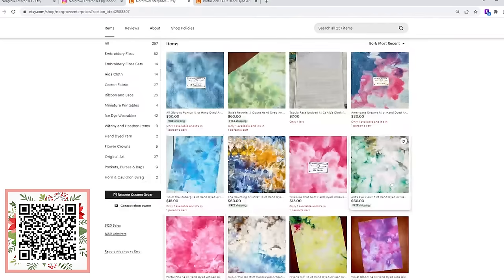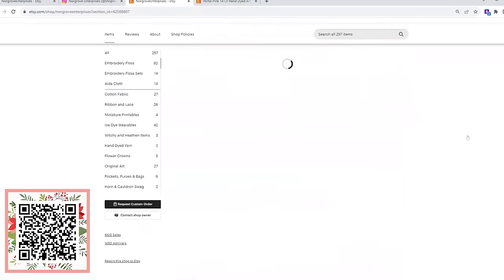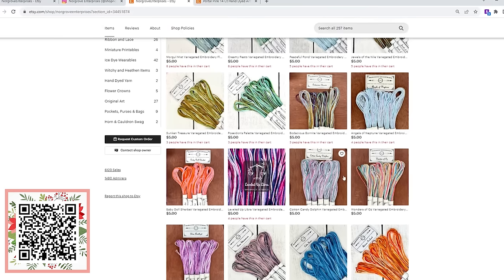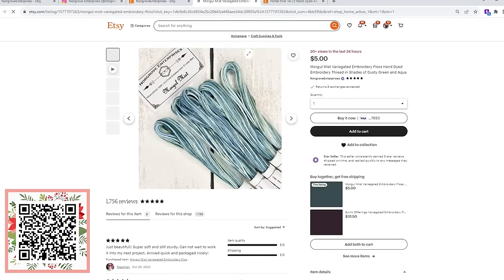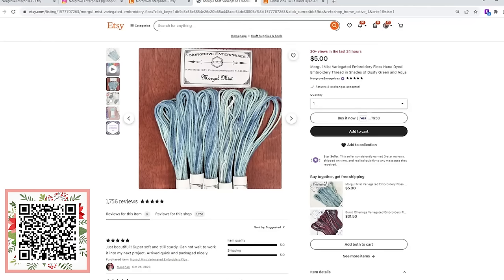So if you were looking for something custom, understanding that it's going to be custom, they would love to work with you. The other thing that is super unique is their floss — because of their dyeing method, they can create some beautiful colored combinations. They have gorgeous skeins of 100% cotton in all different shades. How gorgeous would this look with all those different variegations in that blue?